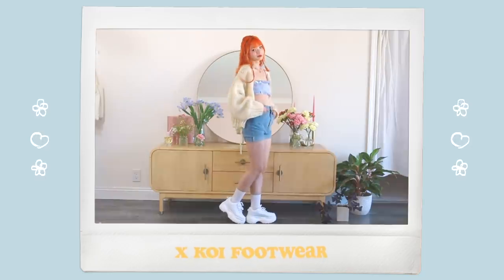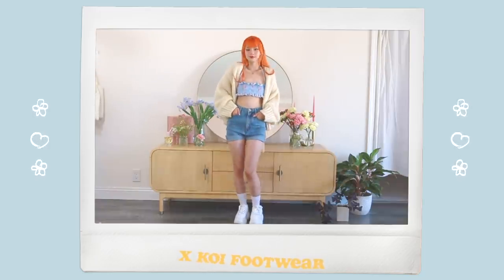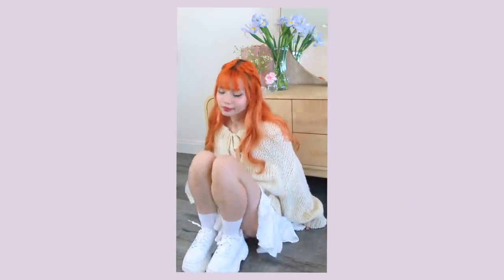And this video is in collaboration with Koi Footwear, which is 100% vegan footwear. So let's put away our summer sandals and let's get started.